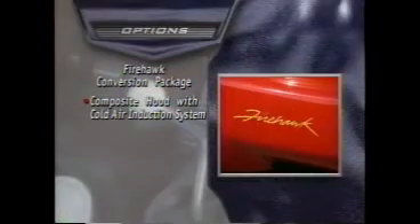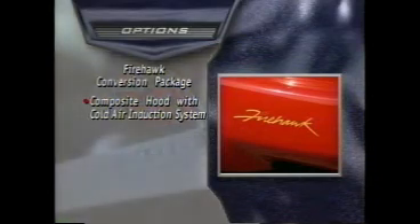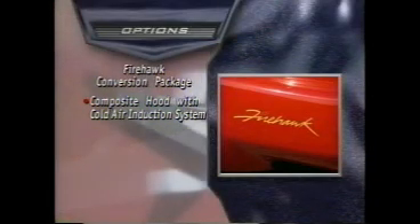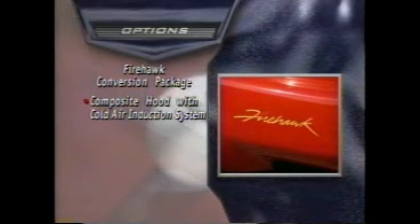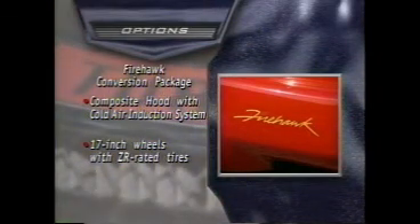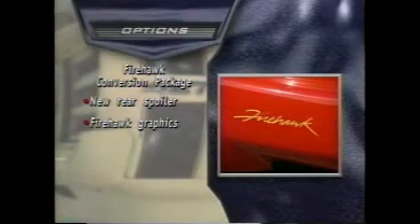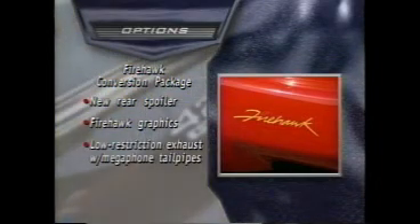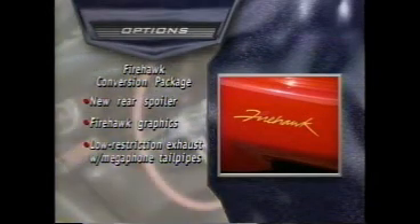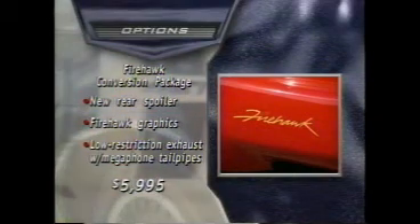Building around the 275-horsepower LT1 and a six-speed transmission, SLP replaced the stock Formula hood with a new unit made of composite material featuring a cold air induction system, which upped the horsepower to 300. 17-inch wheels and ZR-rated rubber were part of the standard package, as was a new rear spoiler, the Firehawk graphic treatment, and megaphone-style tailpipes. This basic Firehawk conversion added a much more reasonable $5,995 to the Firebird's base price.